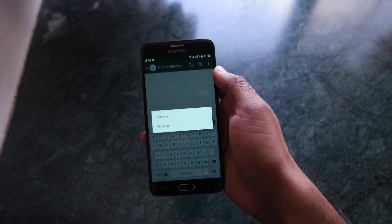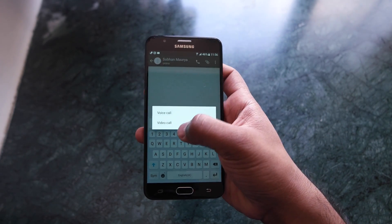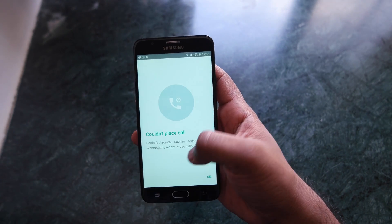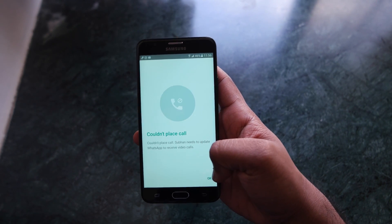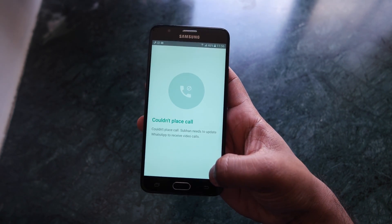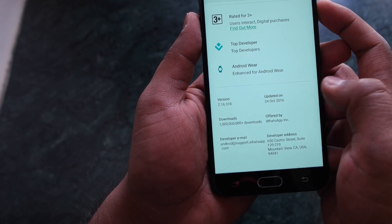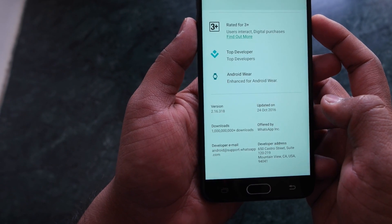You and your friend need to have the latest version of WhatsApp. As you can see right now, I'm trying to call Shubhan, but I'm unable to do that because he's not on the latest version. So you need to download the latest version — I will leave the link in the description down below. It is the 2.16.318 version.